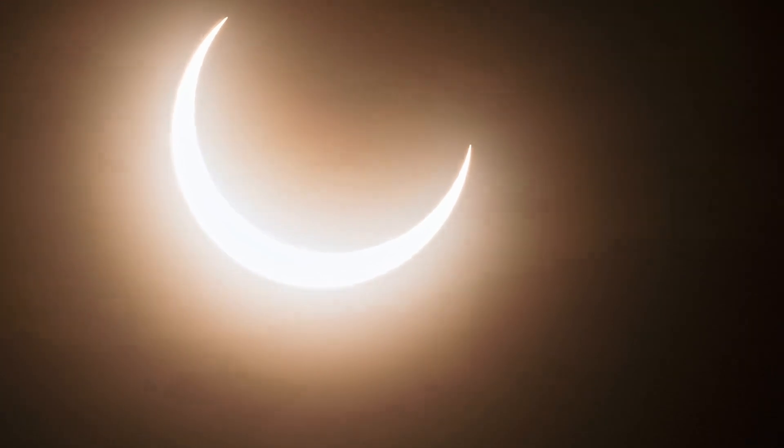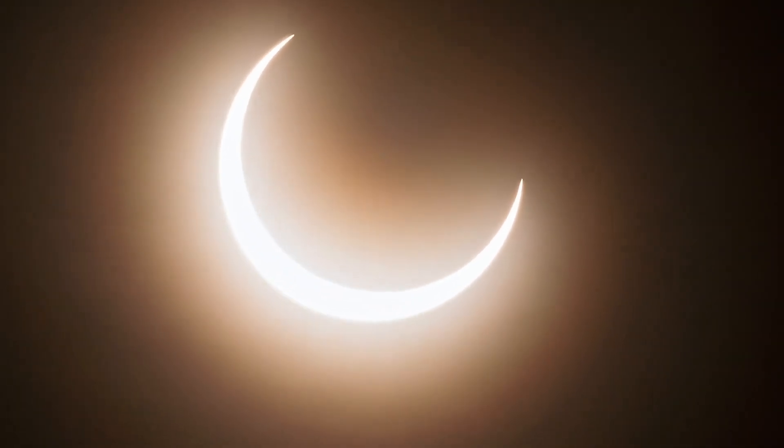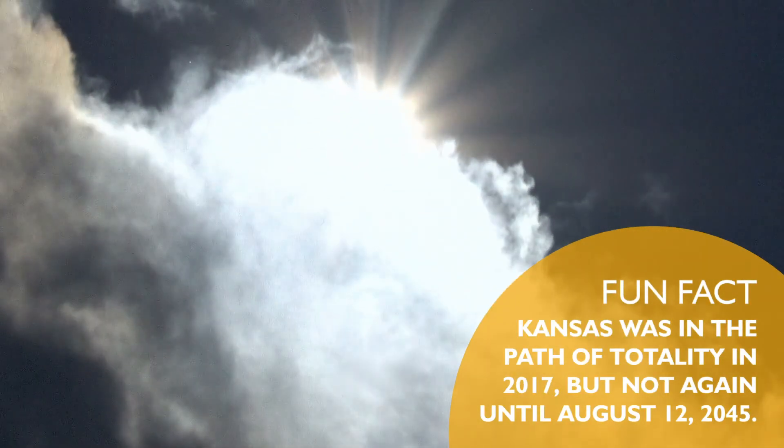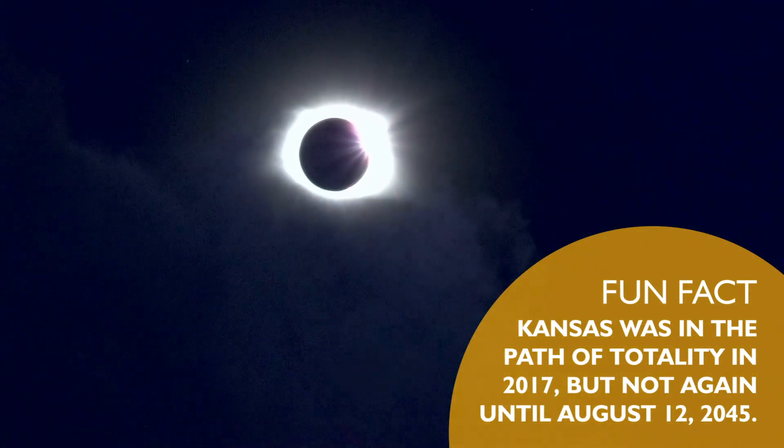A lot of times people think solar eclipses are really rare. Solar eclipses happen on a fairly regular basis, but a total solar eclipse will only happen about every 18 months. And what is rare is to be in the path of a total solar eclipse.